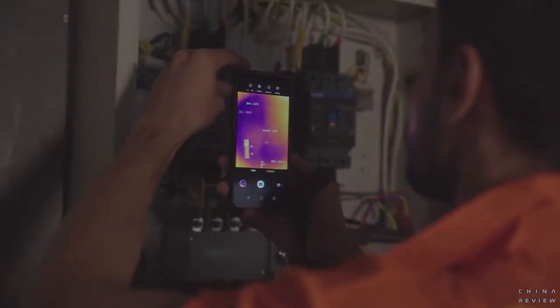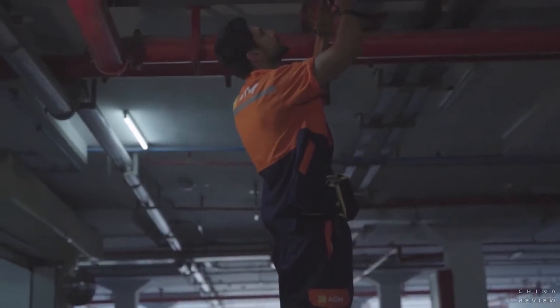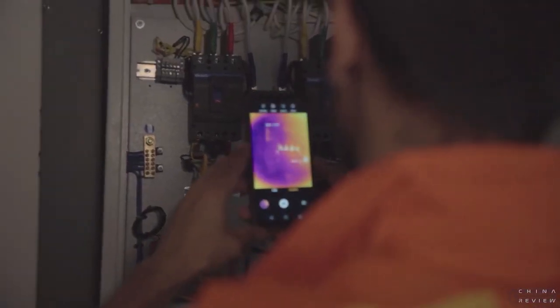Hello everyone, welcome to this episode of Behind AGM. Today I will take a look at the applications of thermal cameras on the AGM Glory Pro or Glory G1X. For professionals, the thermal imager has its own applications in the field. For example, if you are an electronic technician, the thermal imaging camera will tell you if there are unusual circuit loads happening.